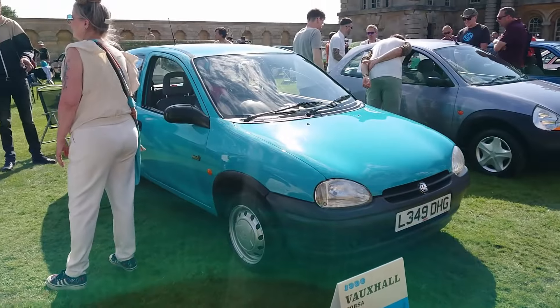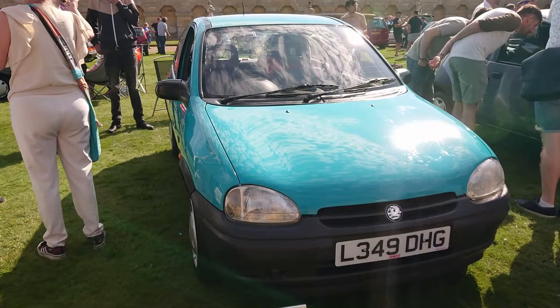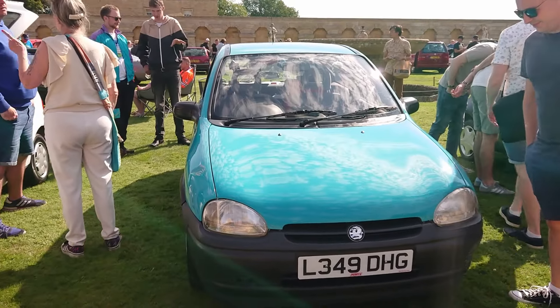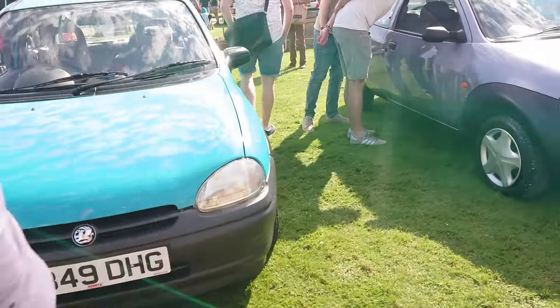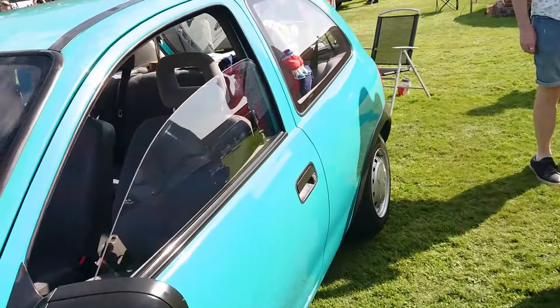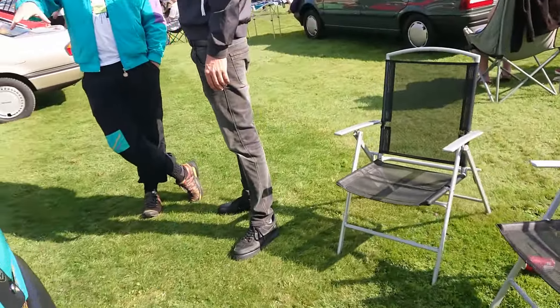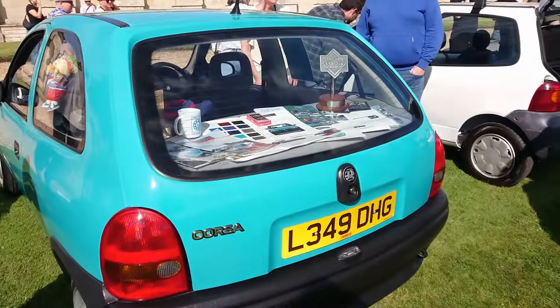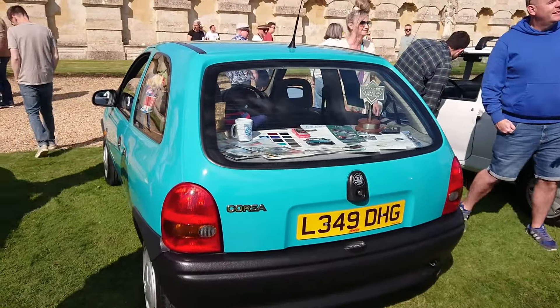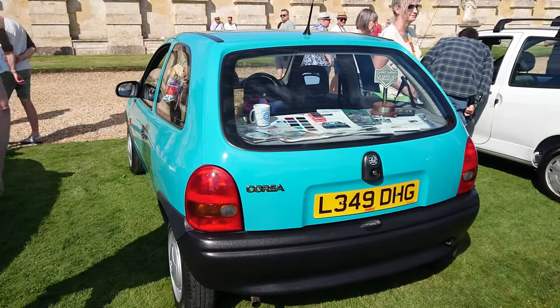Another Corsa B - this one is a Merit. I wonder if this has got a four-speed gearbox because this is one of the very very earliest ones. When I drove one it was a Merit, an E-driver, '95, with five speeds. Yes - a four-speed gearbox. It's a very very early one, and it's got no rear wiper. Those two things - the rear wiper and the five-speed gearbox - were actually options. 1993 was the first year they came out.